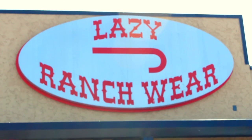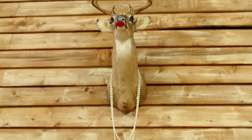Lazy J Ranchwear — it's Parker County's newest western store with funky fashions for all ages.